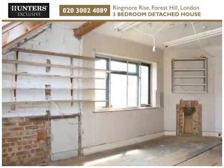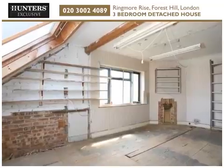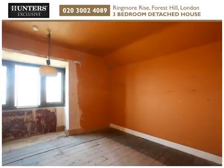It may be possible for buyers to make further adjustments to the approved plans, subject to further planning applications, and we would advise buyers to make their own enquiries in this regard.